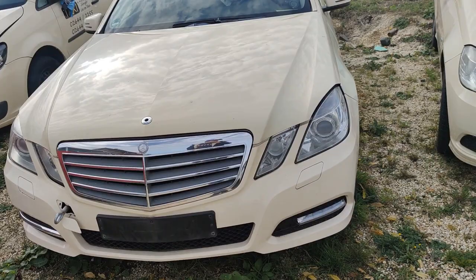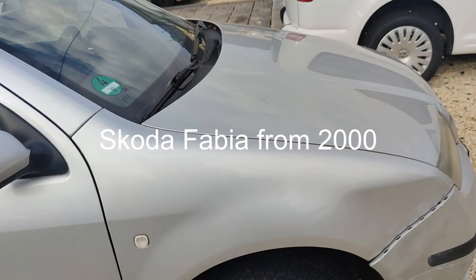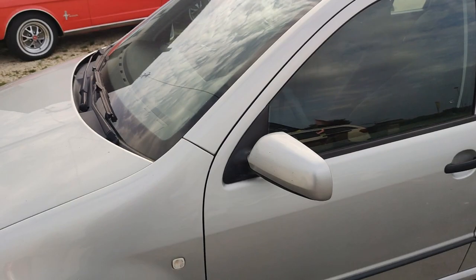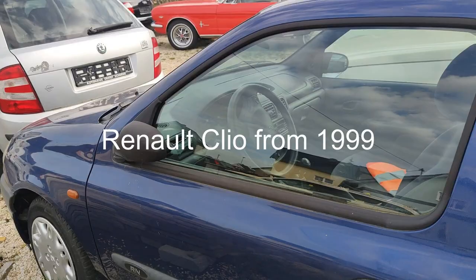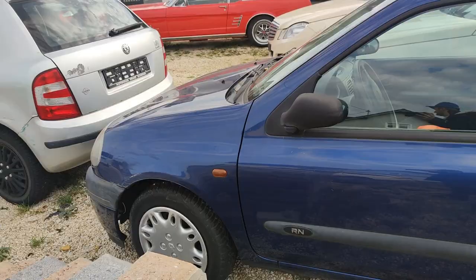The next car is a Skoda Fabia — petrol engine from 2000. The price is 400 euro. The condition is not the best. It's a petrol engine with 70 horsepower and 300,000 kilometers with a lot of scratches. This is a Renault Clio from 1999, also petrol with 60 horsepower. The price is 350 euro. The car is working but has a lot of scratches and 250,000 kilometers — but it's okay.